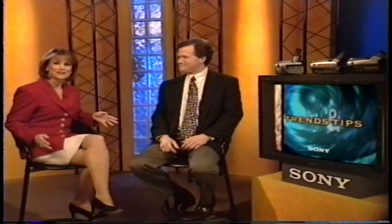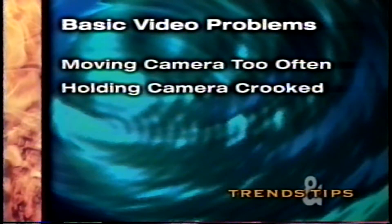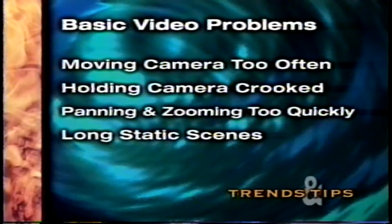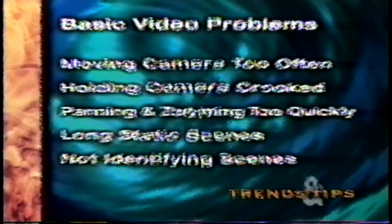That's exactly what we have planned for today, because you're not alone. Many camcorder owners would like to shoot better videos, but they run into one or more of these five basic problems: moving the camera too often, holding the camera on a crooked angle, panning or zooming too quickly, long static scenes where not enough is happening, and not identifying scenes adequately. So how do we solve these problems? Let's take them one by one and see.